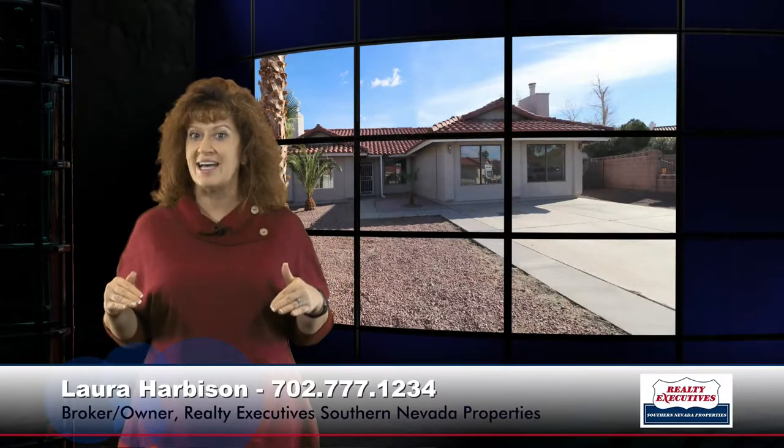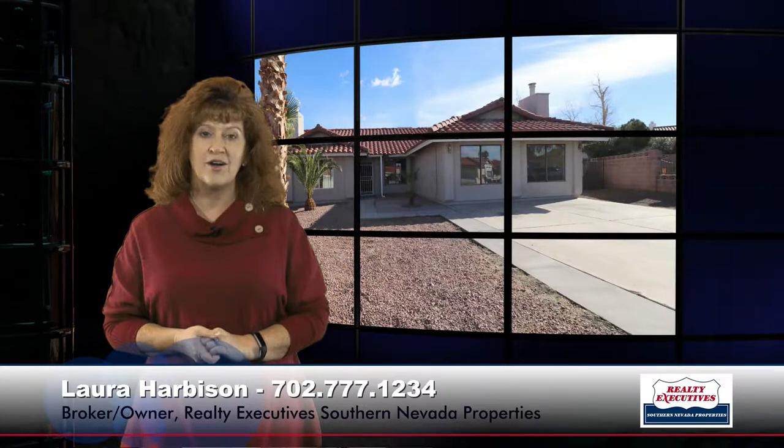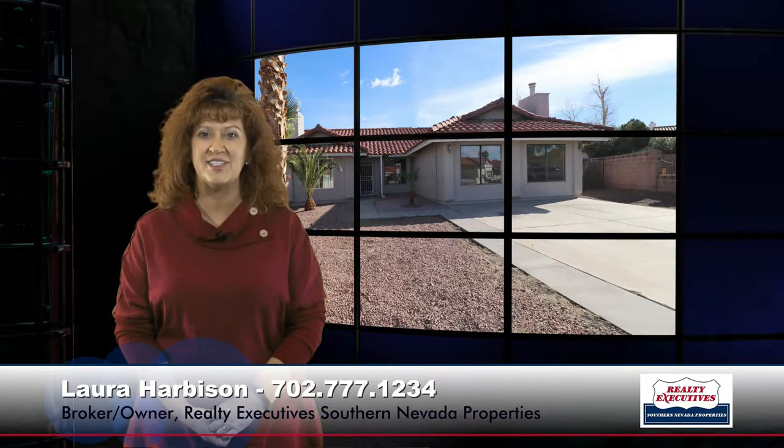So to recap, we have four bedrooms, two bathrooms, 1,892 square feet in this one-story home on an almost one-third acre cul-de-sac lot in Woodridge Estates. Please give me a call anytime. We are open seven days a week for your convenience — I'd love to show you this property. Our number is 702-777-1234. Talk to you soon.